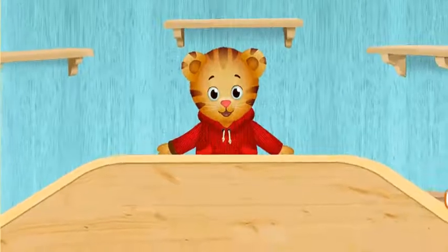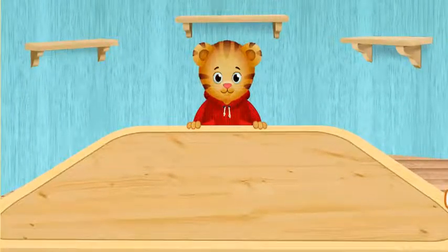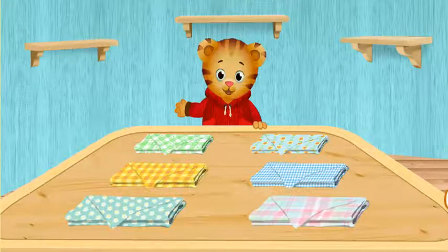Hi, neighbor. I'm glad you're here to help me make a tea party for me and my friends. First, you can pick a tablecloth. Which one do you want to use?